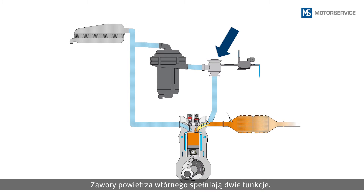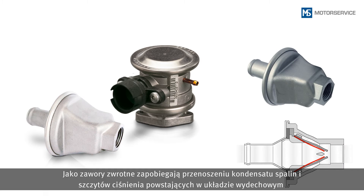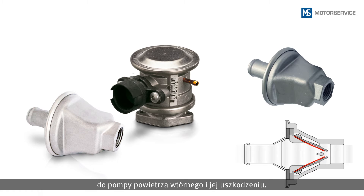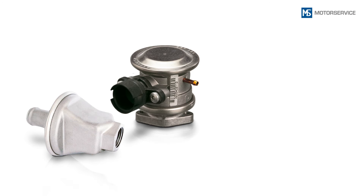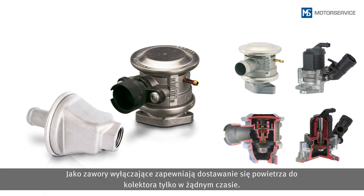Secondary air valves have two functions. In their function as a non-return valve, they prevent the exhaust gas condensate and pressure peaks which occur in the exhaust tract from infiltrating the secondary air pump and damaging it. In their function as a cut-off valve, they ensure that air is only supplied to the manifold at the appropriate time.